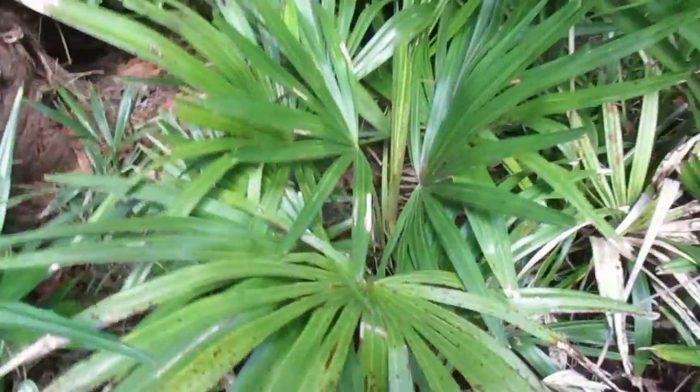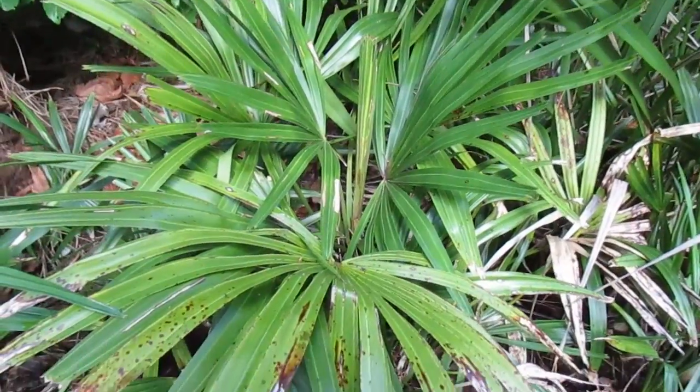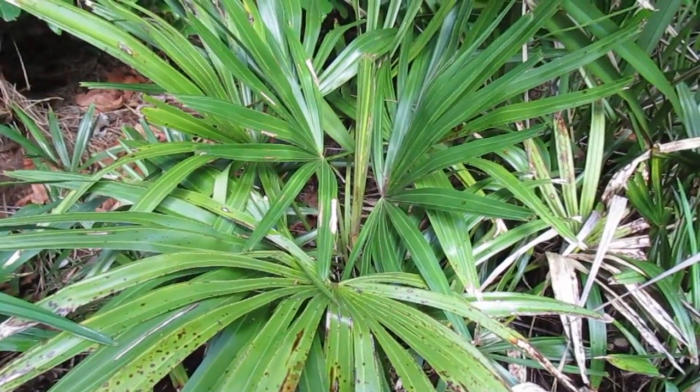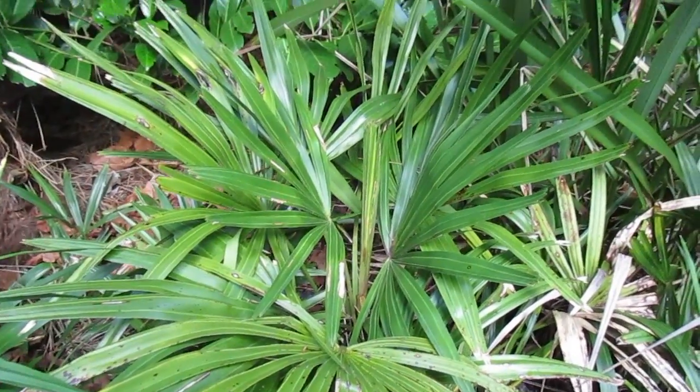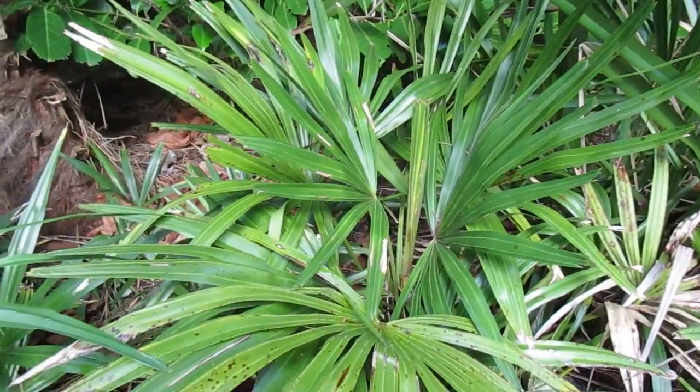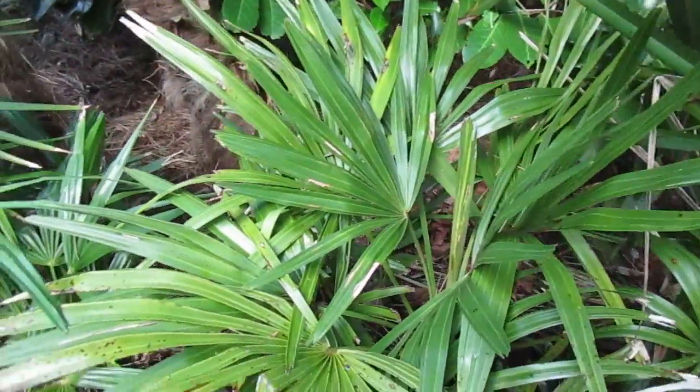Here's another video for you palm lovers out there. What you're looking at is the world's most cold tolerant palm tree — the needle palm, or Rhapidophyllum hystrix, its Latin name, native to the southeastern United States. Growing in my garden here at 48 degrees north latitude in the southern Gulf Islands of British Columbia, Canada.